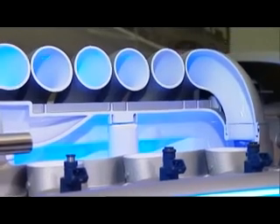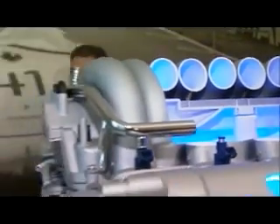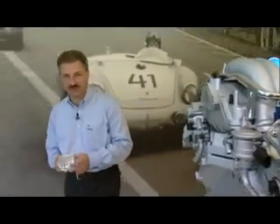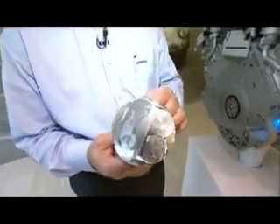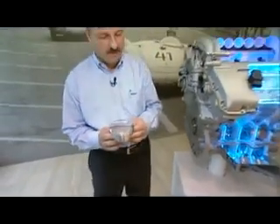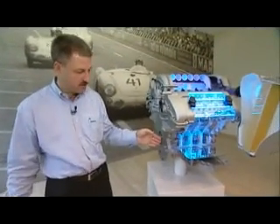Now we are at the end of our tour. I hope I was able to give you an impression of the manufacturing processes of a race piston. And here in my hand you can see such a nice piece of engineering, and in this model you can see it functioning.